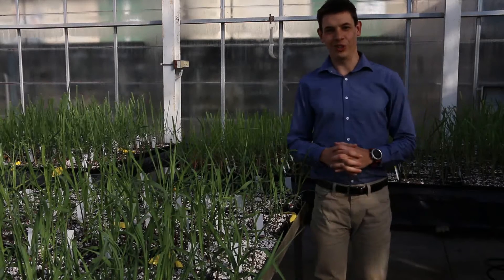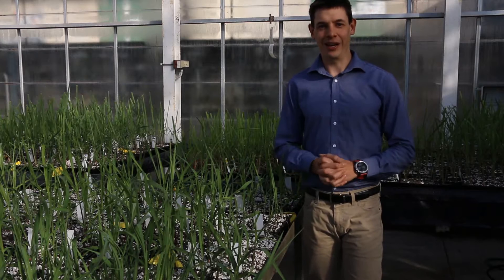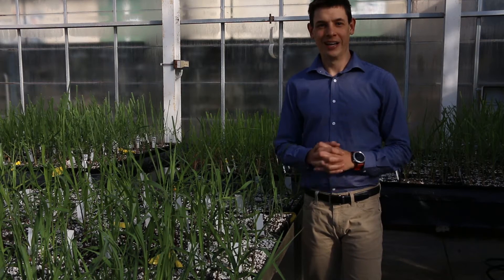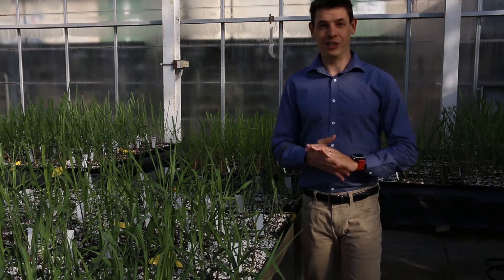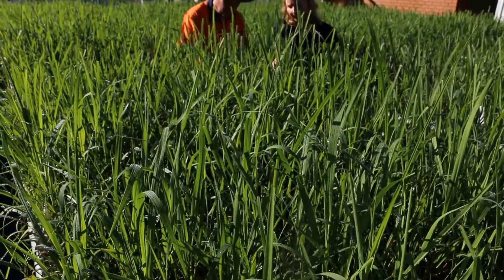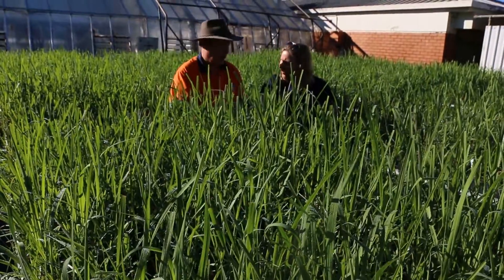Hi, I'm Brad Pfeffer from Sugar Research Australia. In this cane clip we're going to hear from Greg Shannon from Tully Sugar and Felicity Atkin from Sugar Research Australia about the new varieties that have been approved for release for Far North Queensland, SRA 6 and SRA 7.